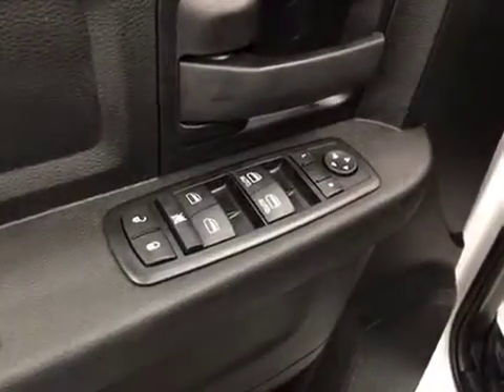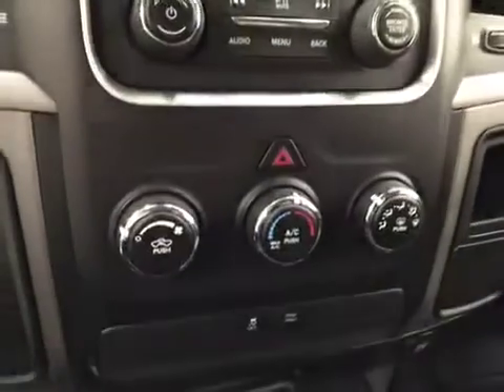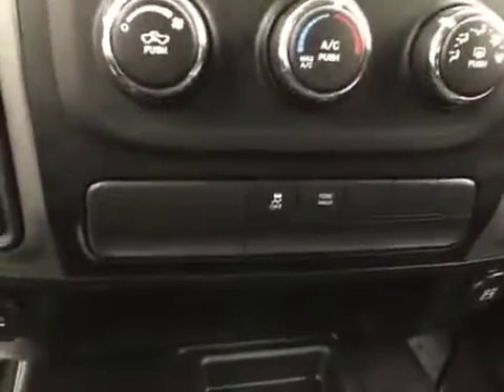Interior options: you have power locks, power windows, power mirrors, manual driver seat, light controls, cruise control, AM/FM radio with auxiliary and USB capabilities, climate controls, and traction controls.